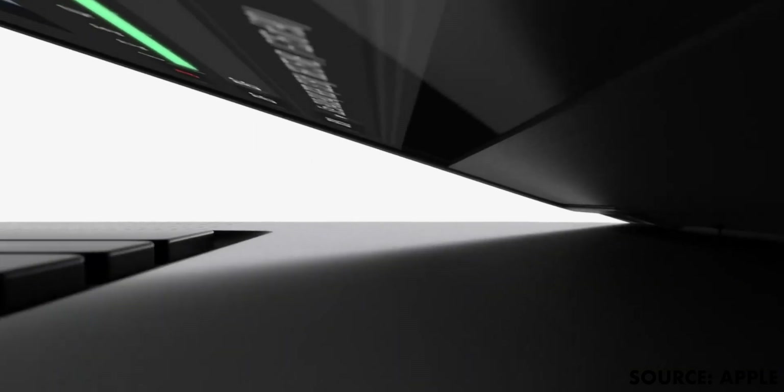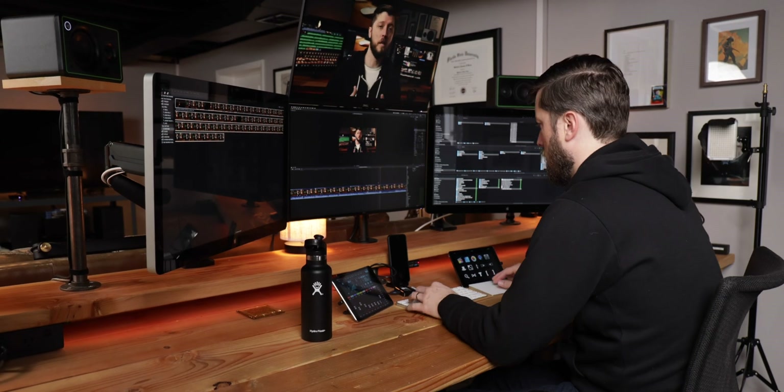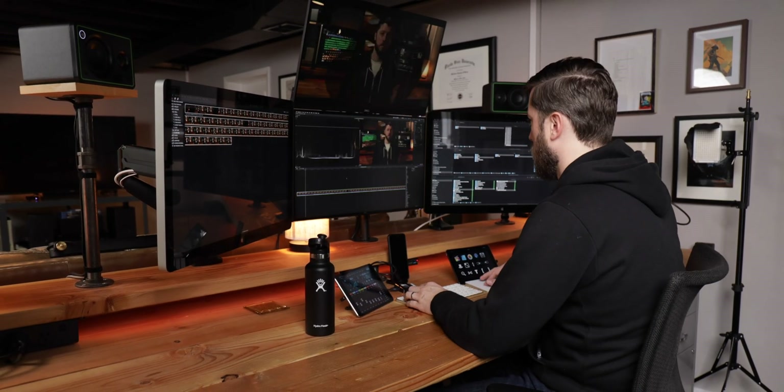I'll be using this computer primarily for productivity and administrative work when I'm not in my studio. I do plan to use it for editing videos when traveling, working at a coffee shop, and for exporting my YouTube videos. The plan is to edit on my Mac Pro, then copy my Final Cut library to the MacBook Pro to do final exports — and holy crap, this MacBook Pro is fast.